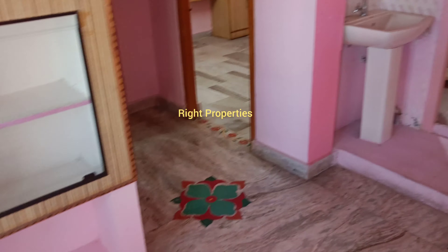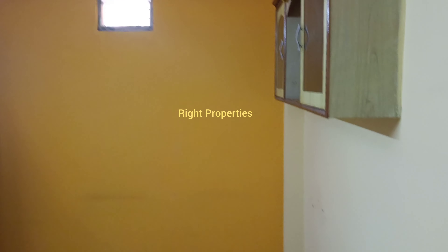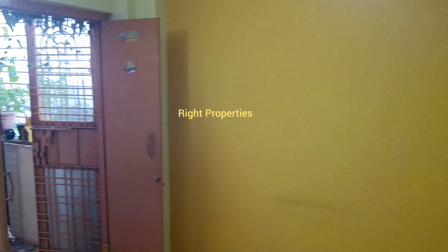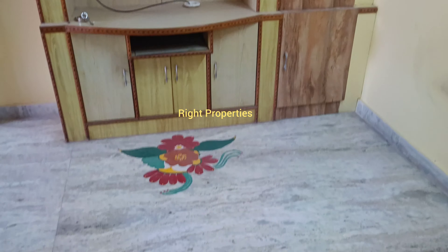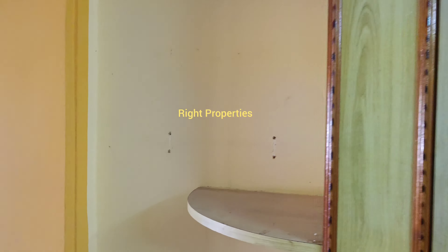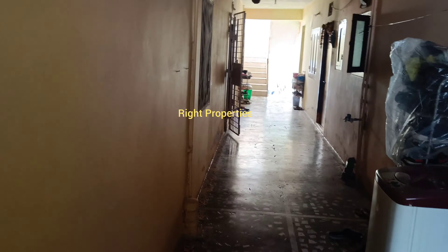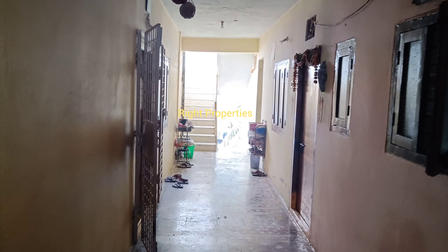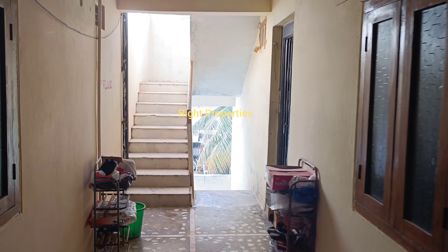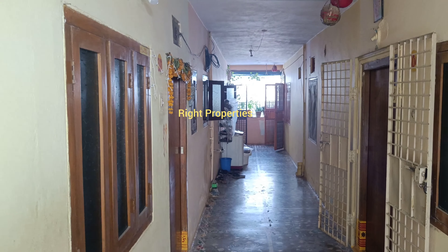If you have any direct inquiry, you can contact the number directly for property details. You can contact for a site visit. You can subscribe to Red Properties. Thank you for watching Red Properties Videos.